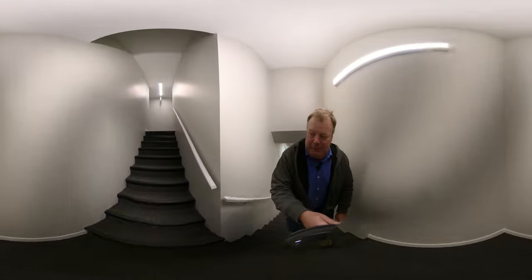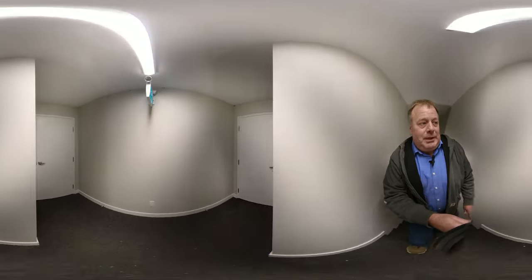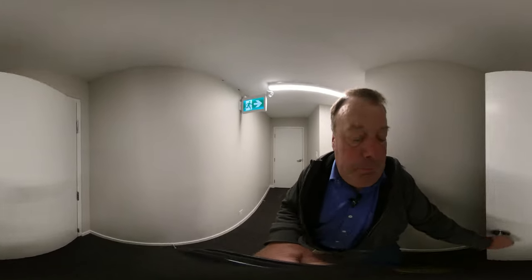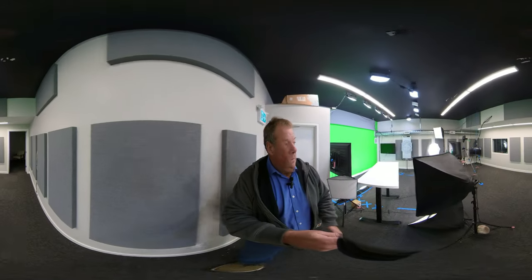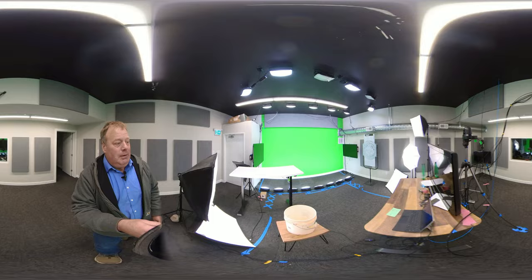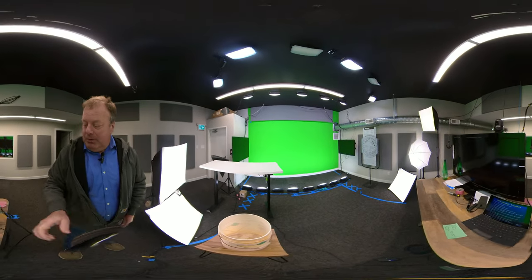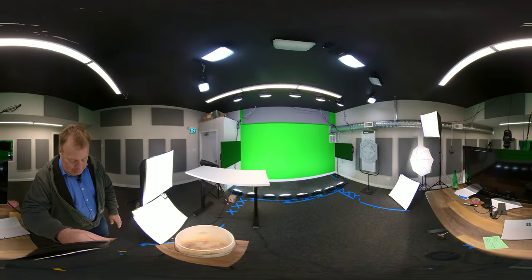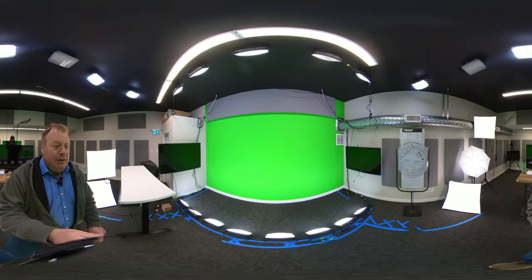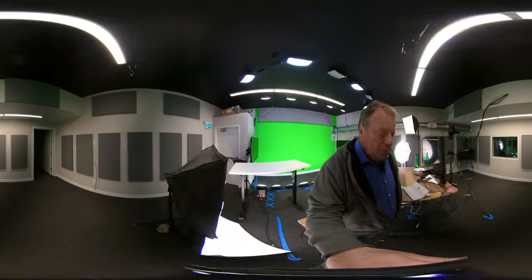Sometimes people ask where Aaron videotapes — we like to joke it's a top secret location, but I guess this will give the secret away. This is where we shoot the video. That is the green screen. We're always trying new stuff. The interesting thing about being on a green screen is you can't see what you're doing — other than if you look at these TVs.